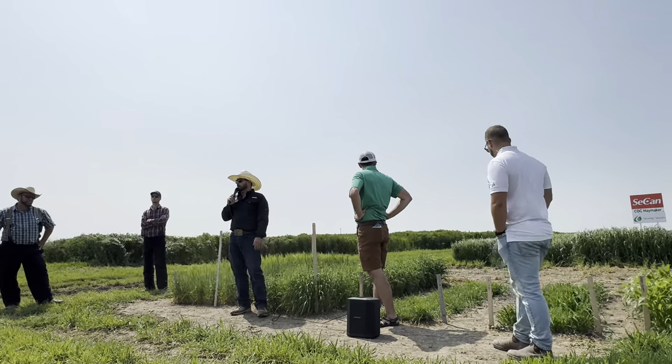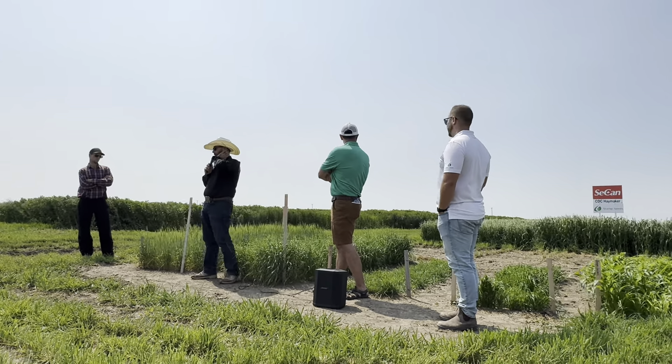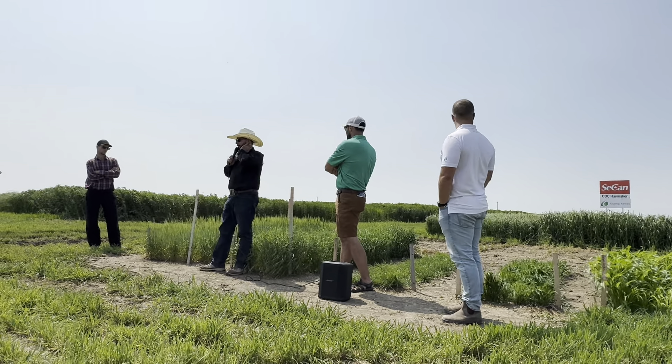Just trying to look for something that would fit the phenotype and adaptation. When you progress north, the horse-top oats have very large leaves and are a little later maturing — that's kind of a great trait.